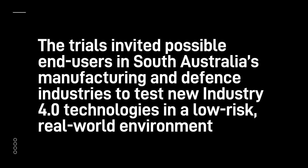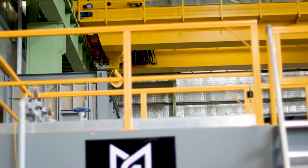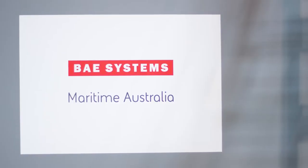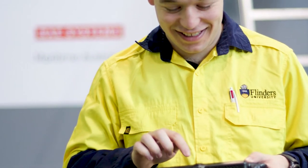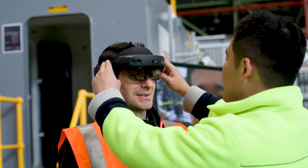Traditionally, shipbuilding has been an industry that hasn't had a lot of technology adopted in its processes. One of the objectives of our program is to help accelerate the uptake of Industry 4.0 into our own business and also our supply chain. We have undertaken research with our research partner at Flinders University to understand the impediments of technology adoption, understanding the cultural aspects and not just simply the ergonomics of the technology, but how the technology will be accepted in the workforce.